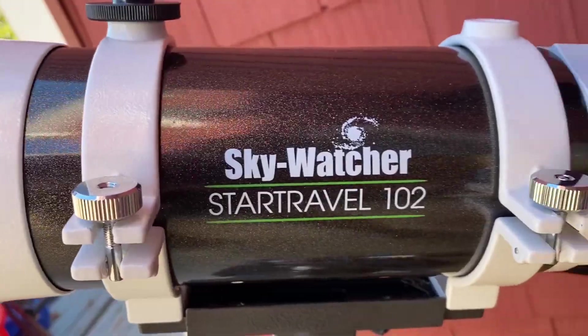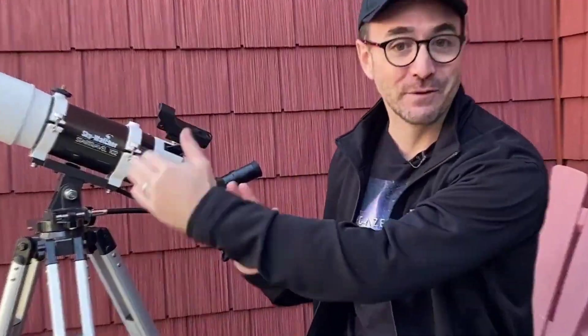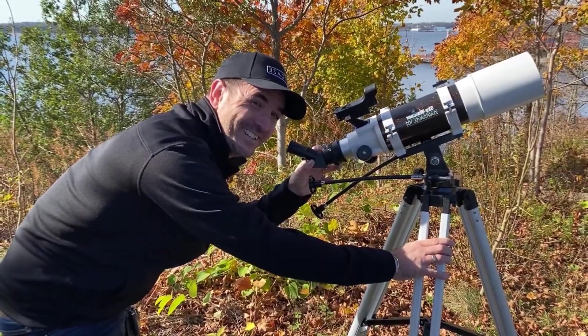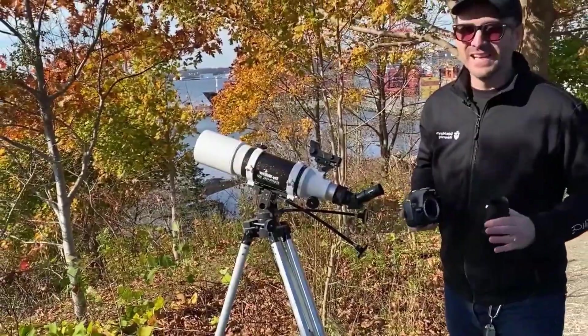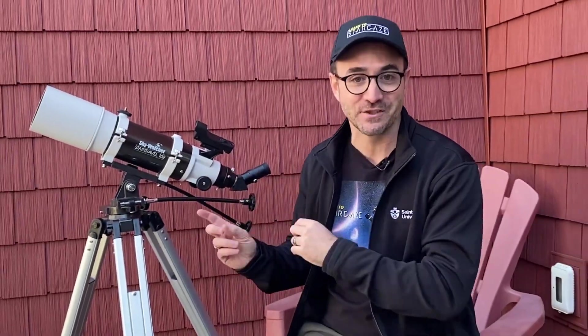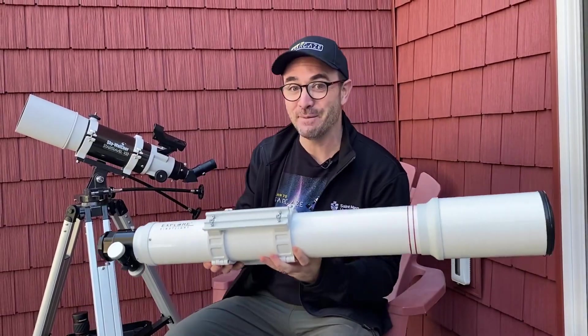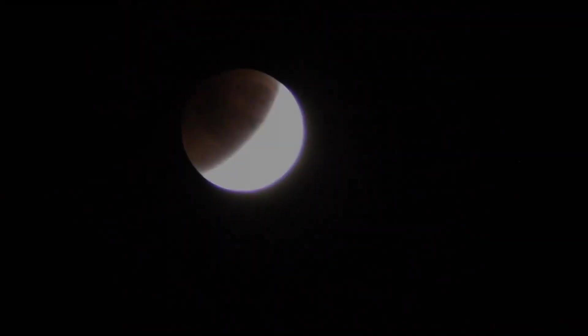The telescope comes with a very complete accessory kit that includes two Kellner eyepieces — 25mm and 9mm — offering magnifications of 26x and 72x respectively, a red dot finder, a lunar filter, and a solar filter. The solar filter is a great addition, as it allows you to observe the Sun safely, a rare possibility in telescopes of this price. It also incorporates a compass and bubble level for easy orientation, although some users have noted that the compass can be inaccurate.